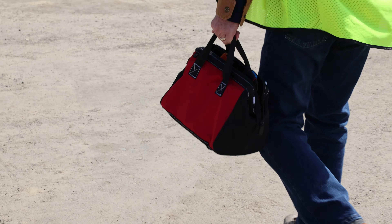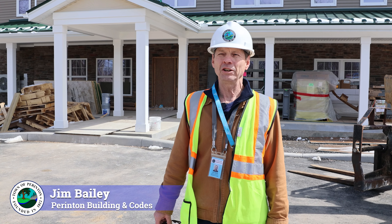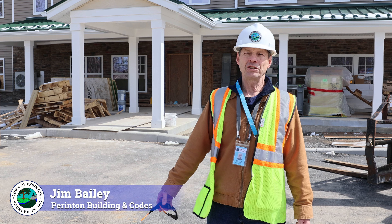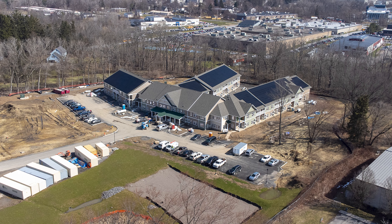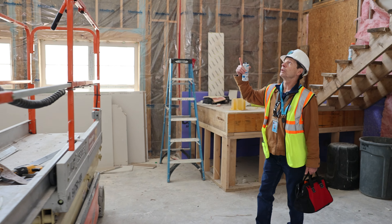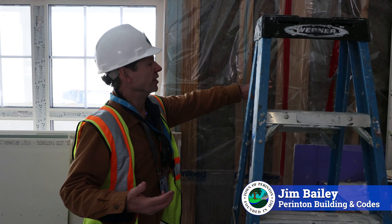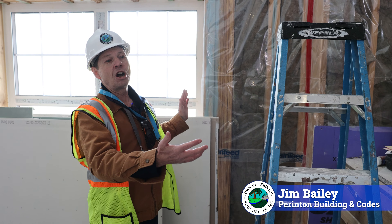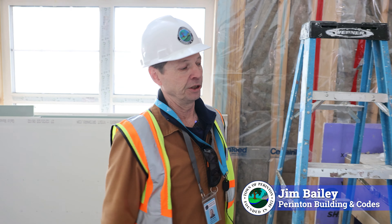I'm Jim Bailey, building inspector team leader for the town of Parenton, and we're going to take a look at a very interesting project today called Midvale Commons. This is what they've been working on the last week — the poly and all the items from the exterior are all stopping air from coming in.